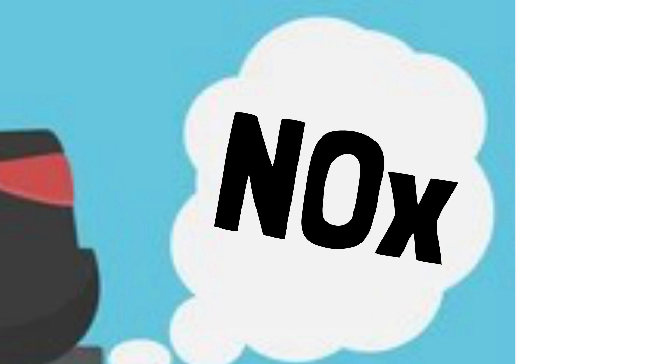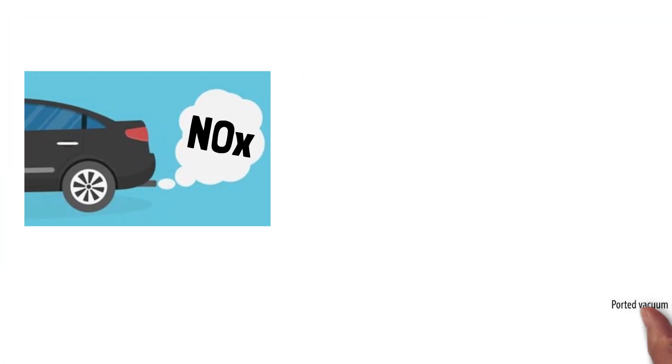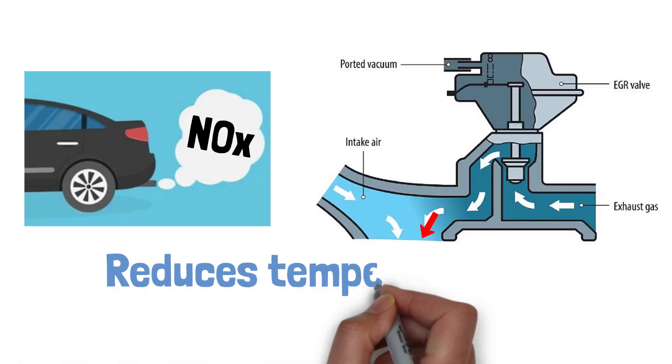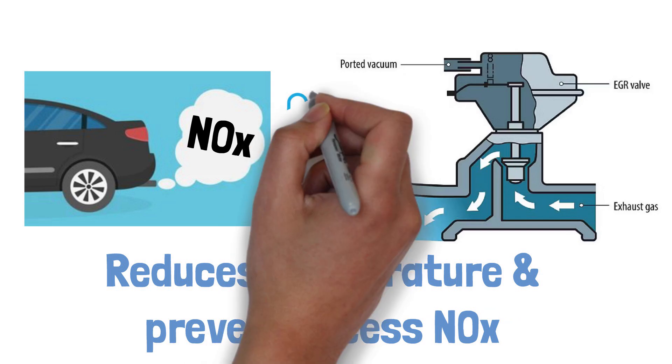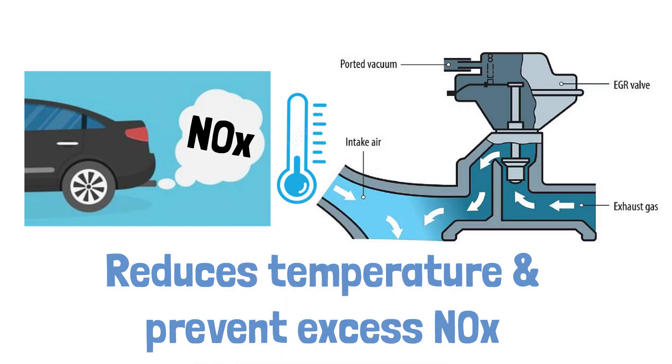When the engine burns fuel, it creates exhaust gases, including nitrogen oxides, or NOx, which are harmful pollutants. The EGR valve helps by sending a portion of these gases back into the combustion process. This reduces the temperature inside the cylinder and prevents the formation of excess NOx, making the engine run cleaner and more efficiently.